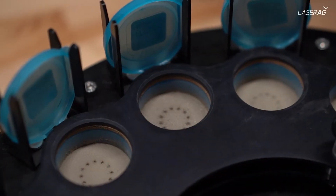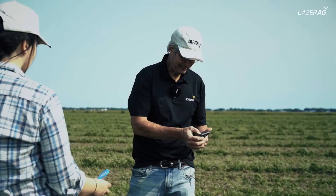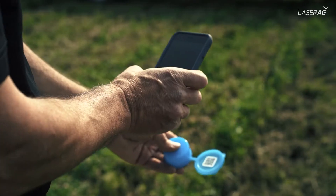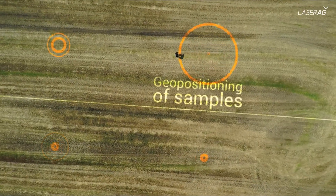The process is simple and comes as a turnkey solution, including a sampling support software and mobile app that allow easy determination of sampling patterns and geopositioning of each sample.